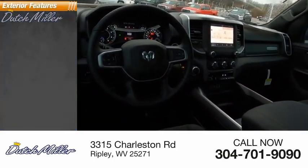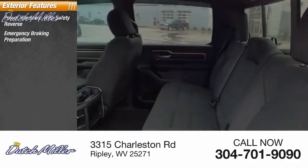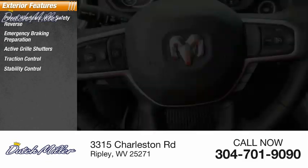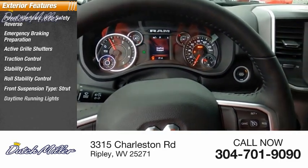Here are some of this vehicle's great options: power windows with safety reverse, emergency braking preparation, active grille shutters, traction control, stability control, roll stability control, front suspension type strut, and daytime running lights.